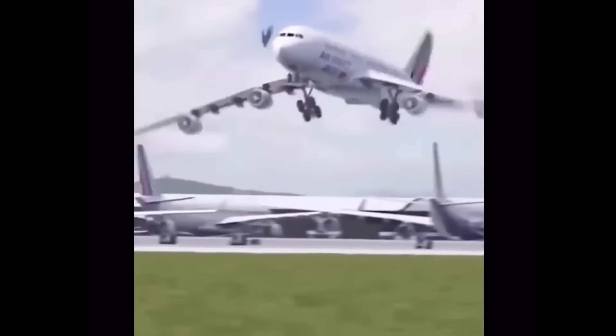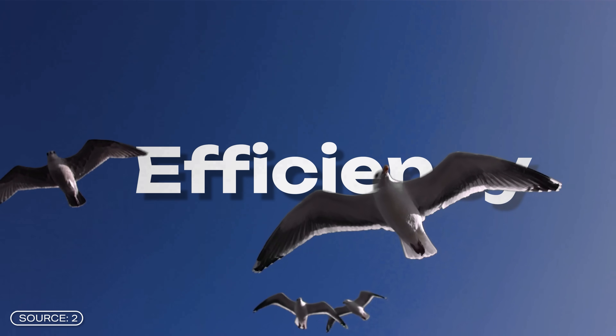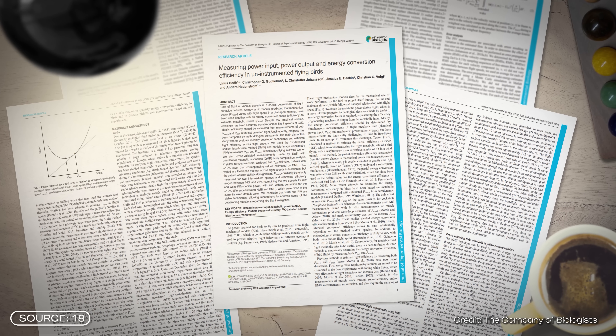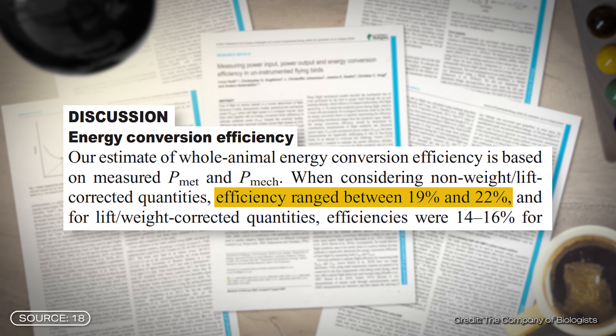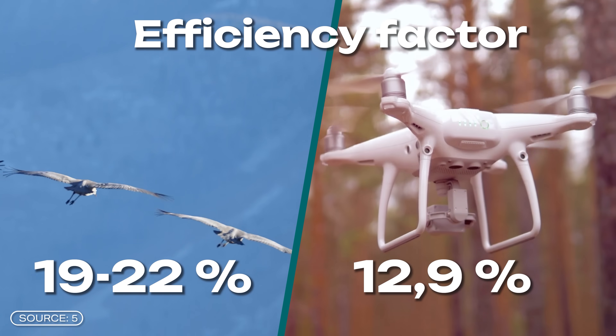But why should we bother with such a complex flying technique? The answer is simple: efficiency. Birds can fly extremely efficiently without consuming much energy. According to a study, birds have an efficiency of 19 to 22% when flying, depending on speed. By comparison, efficient drones have an efficiency of around 12.9%, depending on factors like the battery, motor, and propeller. So it quickly becomes clear why it might be worthwhile to build drones modeled on birds.